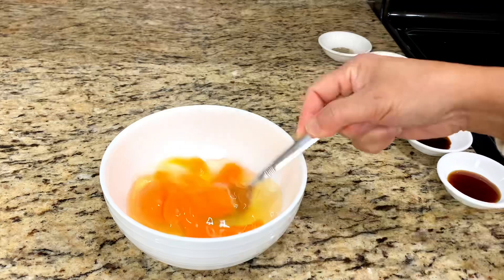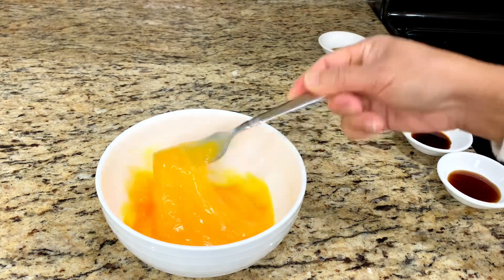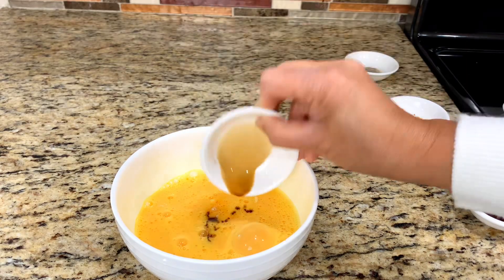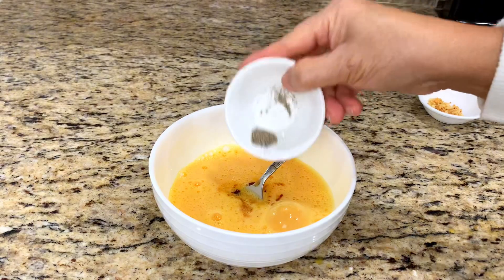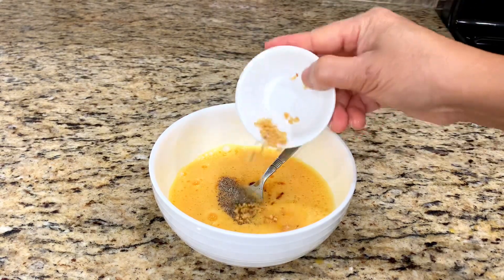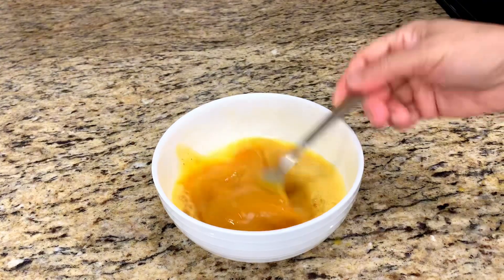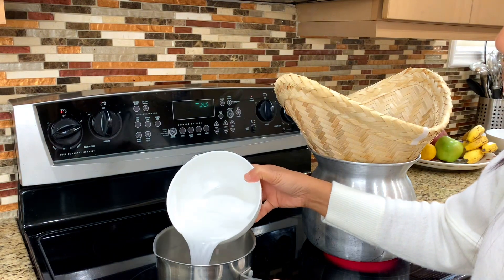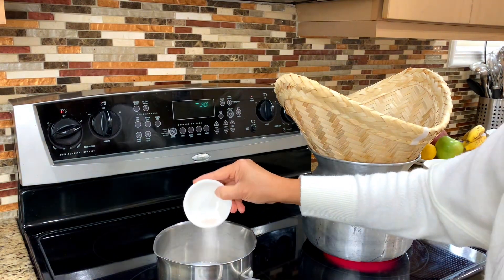Crack and beat the eggs, and season with salt, seasoning sauce, oyster sauce, ground pepper, and fried garlic, which will add extra aroma to the grilled rice. Use the light part of coconut milk, not the concentrate part, and cook on low heat.